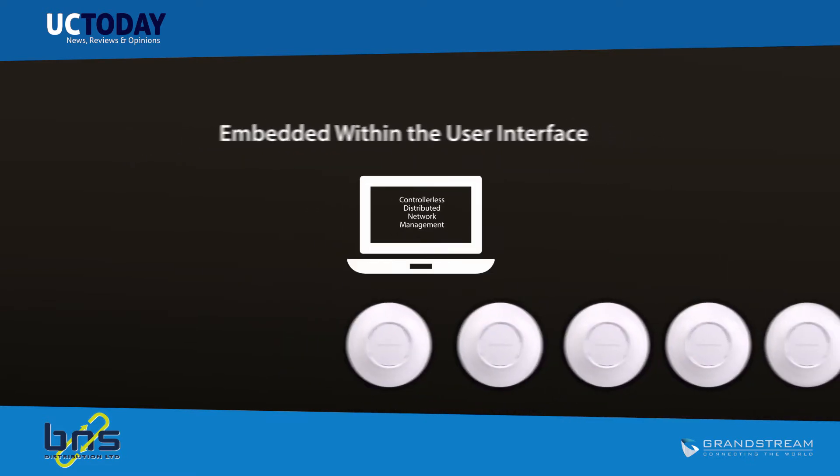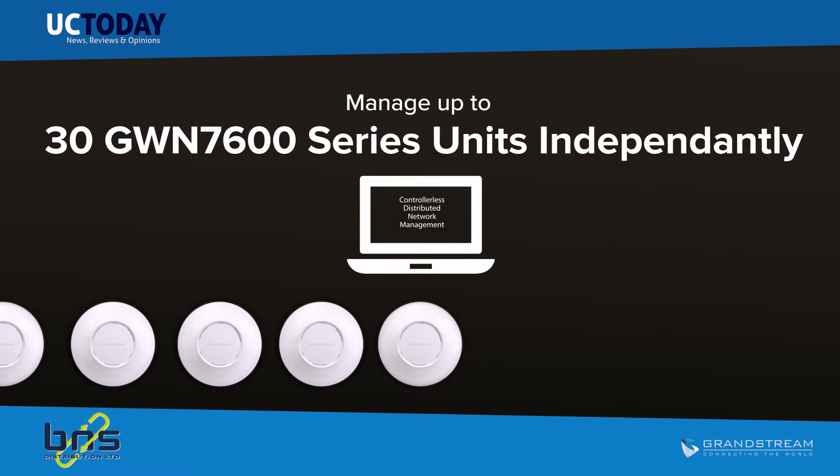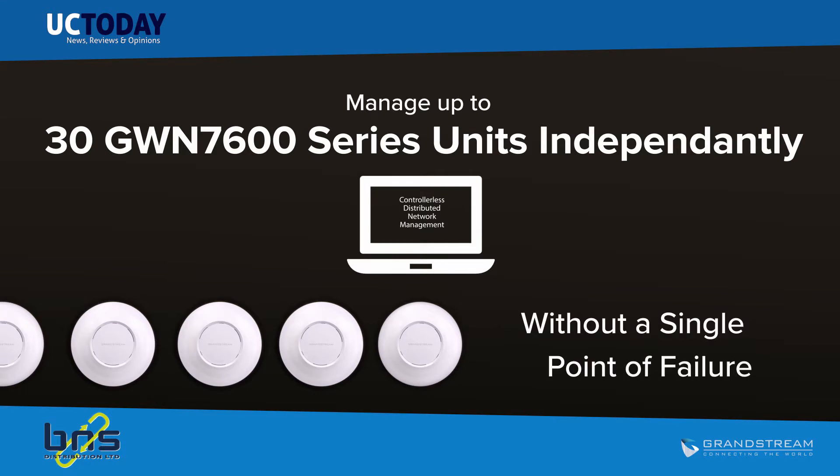This allows each access point to manage a network of up to 30 GWN 7600 series APs independently, without needing separate controller hardware or software and without a single point of failure.